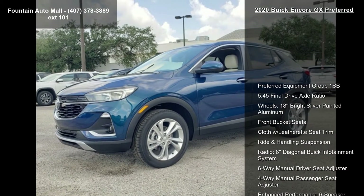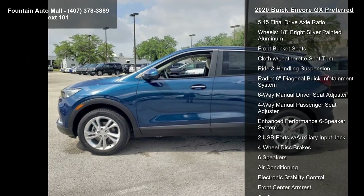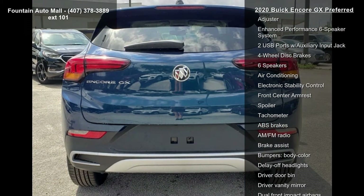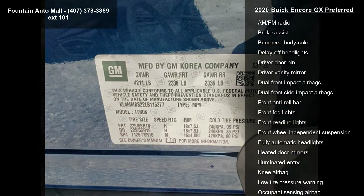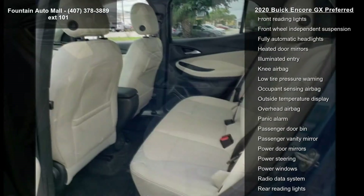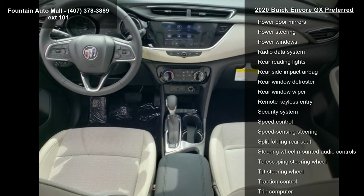Preferred Equipment Group 1 SB, 5.45 Final Drive Axle Ratio, 18-inch Bright Silver Painted Aluminum Wheels, Front Bucket Seats with Cloth and Leatherette Seat Trim, Ride and Handling Suspension, 8-inch Diagonal Buick Infotainment System Radio, 6-Way Manual Driver Seat Adjuster and 4-Way Manual Passenger Seat Adjuster.